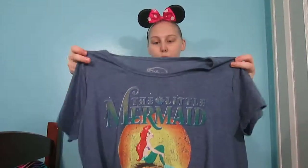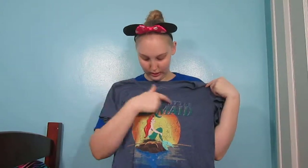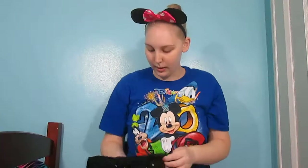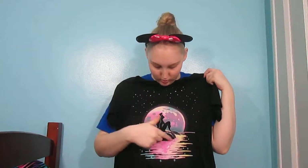Next I have a Little Mermaid shirt. I don't know where I got this one — I've had it for a while. But it just says The Little Mermaid and it has Ariel there in the middle. I like that one a lot too.